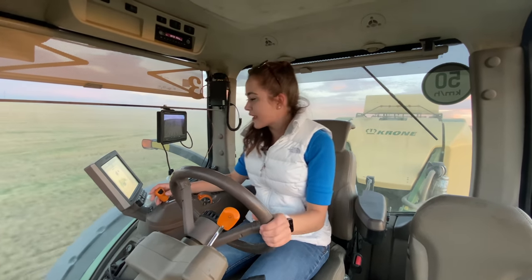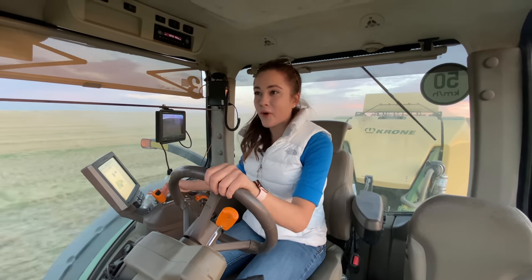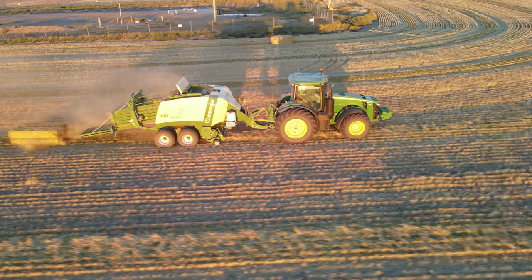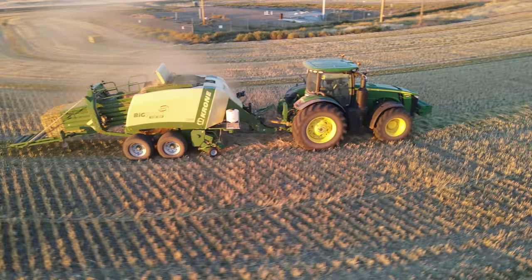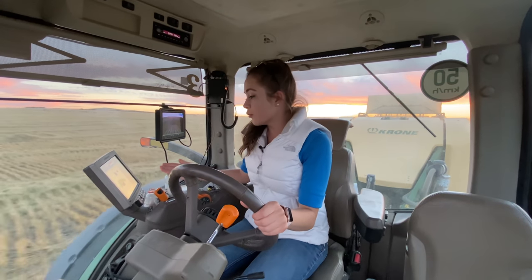It's crazy how steery this tractor is and how fast I'm going — 6.9 miles an hour. I've never driven that fast in any equipment in the field before. In the combine I'm lucky if I can drive three miles an hour, which is super fast, and in the drill I only go 5.2 miles an hour. And now I'm going 6.9 — wow.